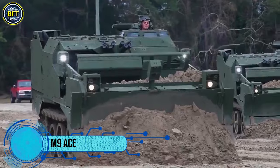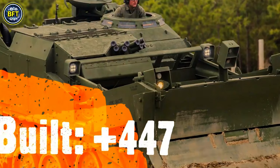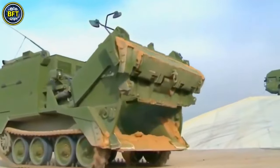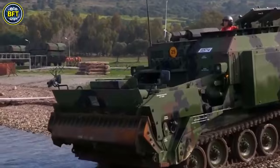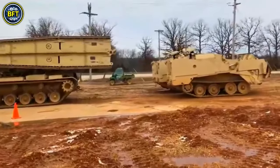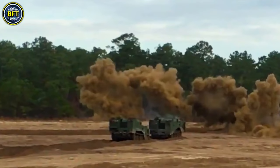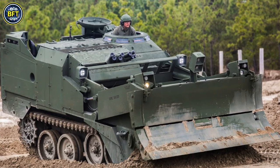The M9 Armored Combat Earthmover is a versatile tracked vehicle used by the U.S. Marine Corps and Army to support combat engineering tasks. Designed to aid frontline forces, the M9 excels in eliminating obstacles, maintaining and repairing roads, and constructing fighting positions. It combines features of an armored vehicle with those of an earthmover, making it essential for tasks such as route clearance, obstacle preparation, and waste management.